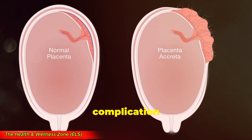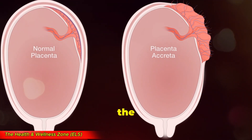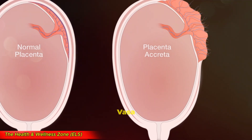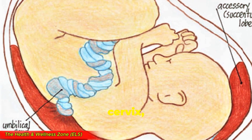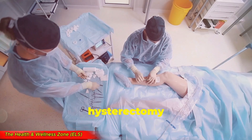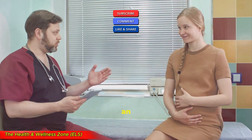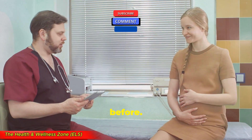Another potential complication is placenta accreta, which occurs when the placenta attaches too deeply to the uterine wall, making it difficult to detach after delivery. Vasa previa is another dangerous condition where fetal blood vessels block the fetus's exit through the cervix, posing a significant risk during delivery. Hemorrhage and even hysterectomy might be required in severe cases of bleeding. Additionally, there's an increased risk of complications in future pregnancies if you've had placenta previa before.